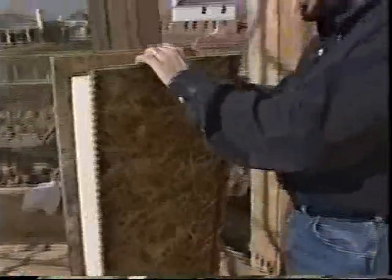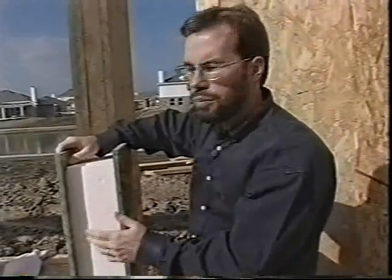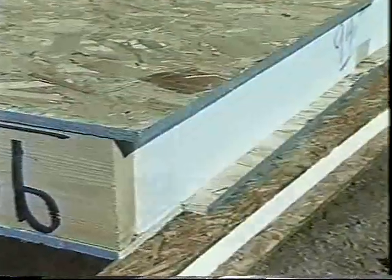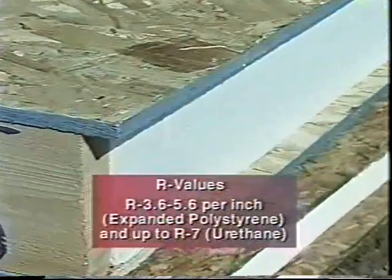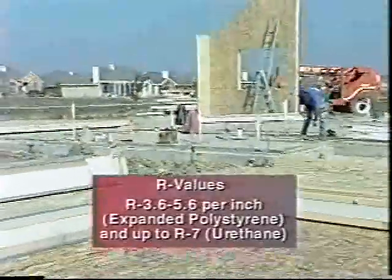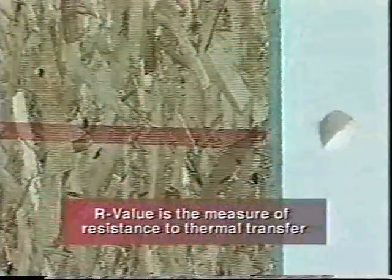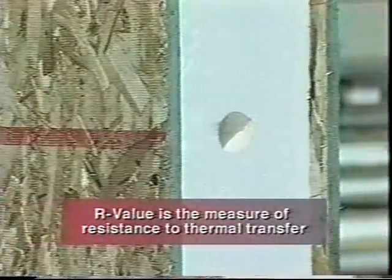Another big benefit of the solid foam is it makes for a much quieter home, whether it's someone with a lawn mower or a car driving by. That solid foam also provides even thermal insulation throughout the exterior envelope of your home. Every inch of thickness has an estimated R value of 4 to 7, R value being the measure of resistance to thermal transfer.